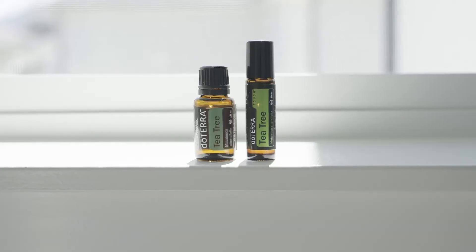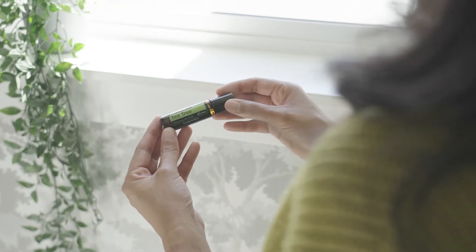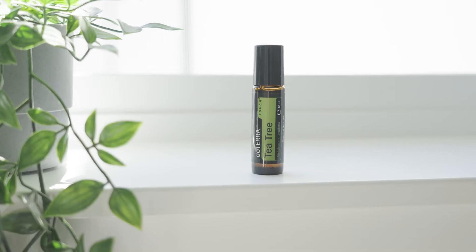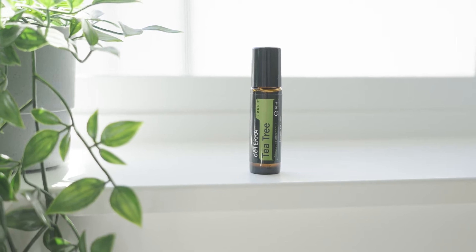Tea Tree, often referred to as Melaleuca, is one of the most sought-after essential oils in the world. It has a wide range of benefits that will suit your and your family's needs.